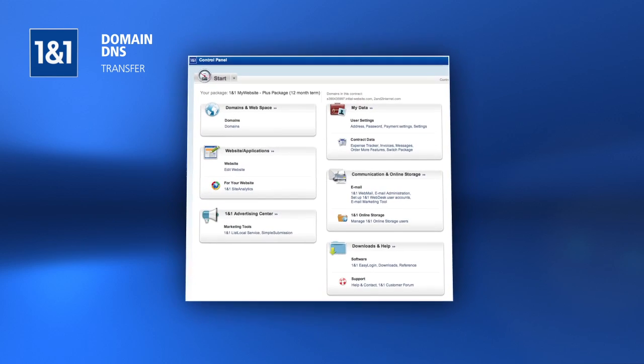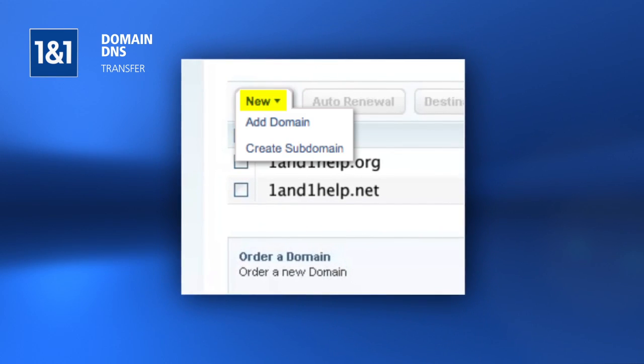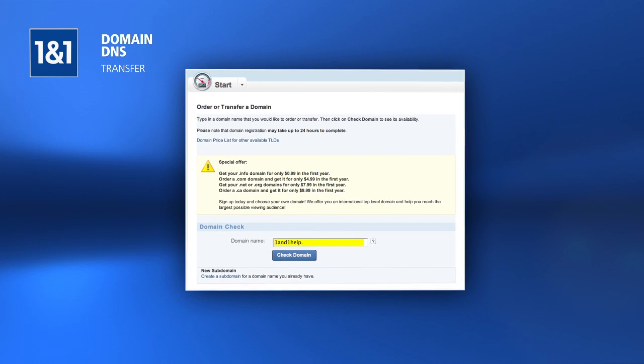To point an external domain to your 1&1 package, click the Domains link in the control panel. Click New and Add Domain. Enter in the domain name that you would like to point to this package and click Check Domain.